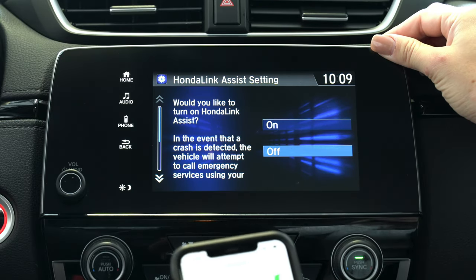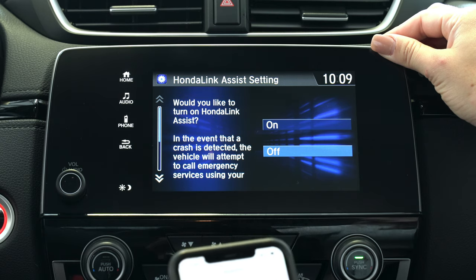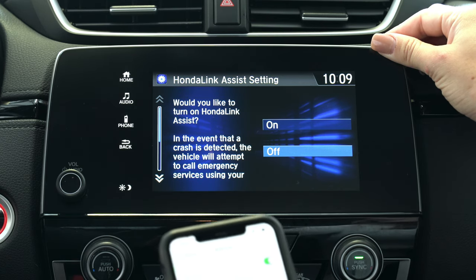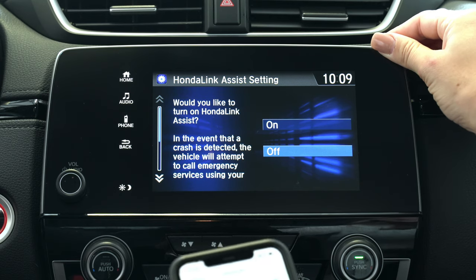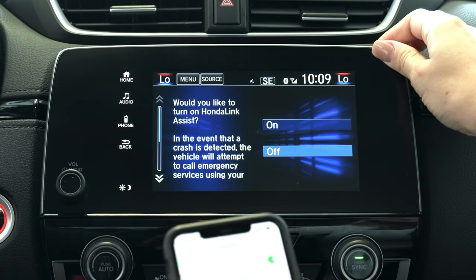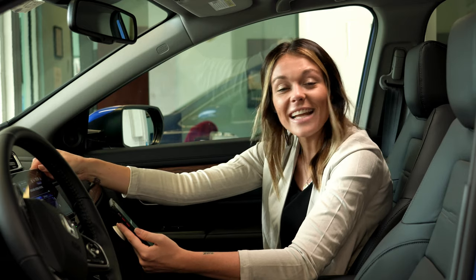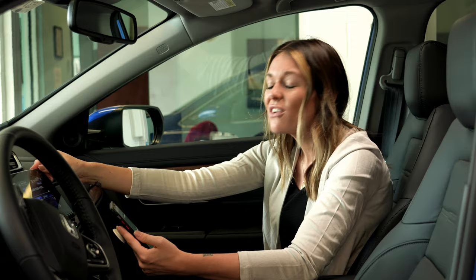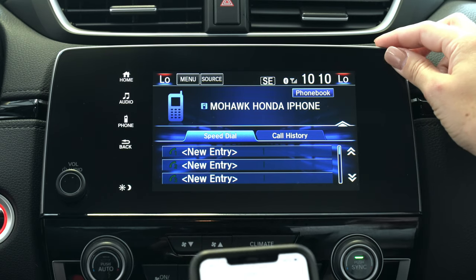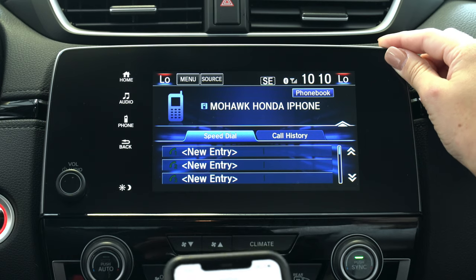From here it's going to ask if you'd like to turn on your Honda Link Assist. Honda Link Assist means that in the event a crash is detected, the vehicle will attempt to call emergency services using your phone if you're connected to Bluetooth — go ahead and turn that on. Now your phone is connected to the vehicle. From here you'll be able to access your speed dials as well as your call history and your phone book.